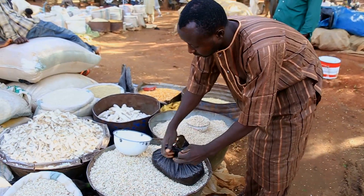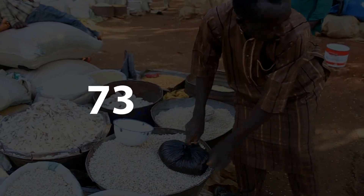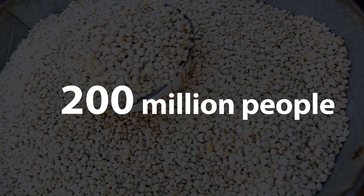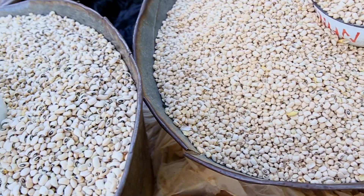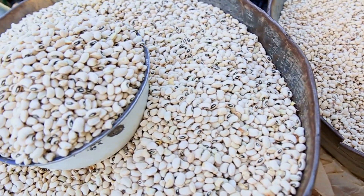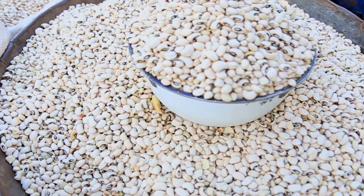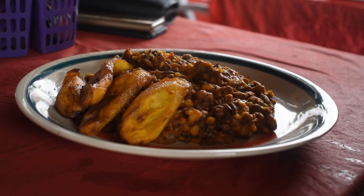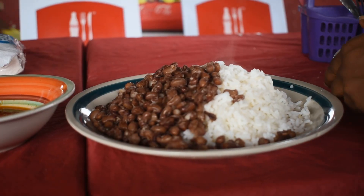Cowpea, popularly called beans, is a common food in Africa. Nearly 200 million people consume it on the continent. It is rich in protein and has high energy content, making it a good source of nutrients for both humans and animals. It's usually cooked and eaten with carbohydrate sources like plantain and rice.